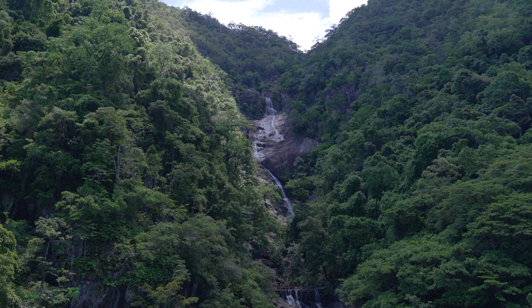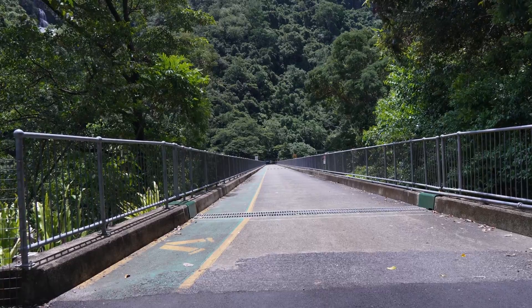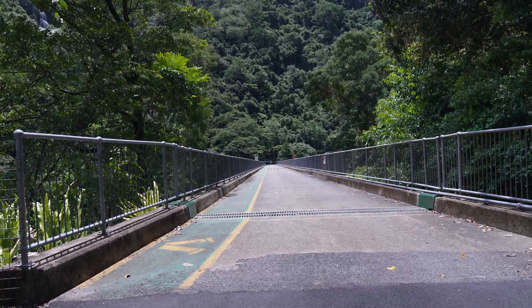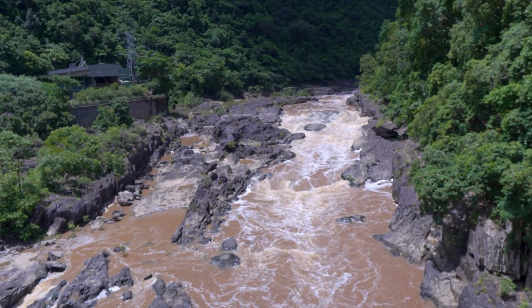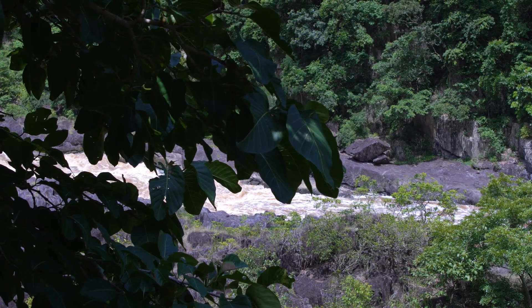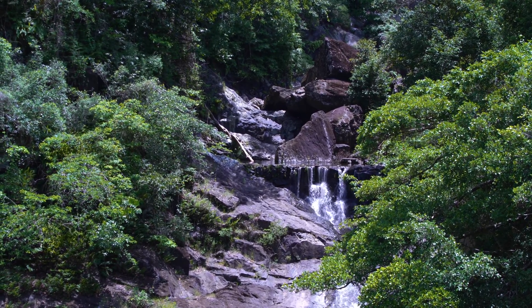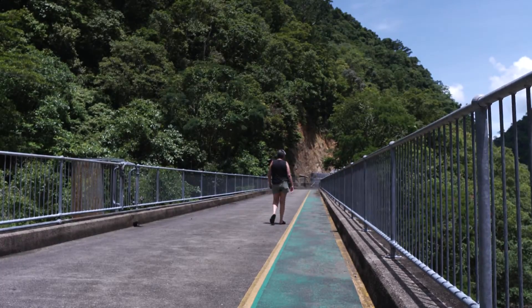The Barron Gorge Hydroelectric Power Station in Cairns is an electricity power station commissioned in 1963 with a maximum capacity of 66 megawatts. The conceptualisation for construction was actually first suggested in 1906, and it was nearly 30 years before the completion was realised.